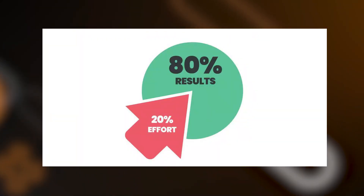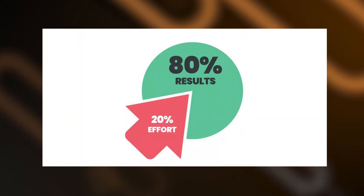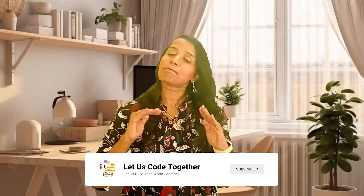This is the Pareto principle: 20% of the efforts produce 80% of the outcomes. For example, 20% of the wealthy people in the world hold 80% of the wealth. The same applies here — 20% of problem-solving questions can help you crack 80% of tech interviews. So, 20% of coding concepts can get you 80% of results. Most impactful, isn't it?